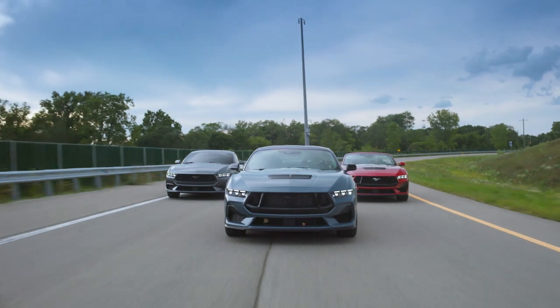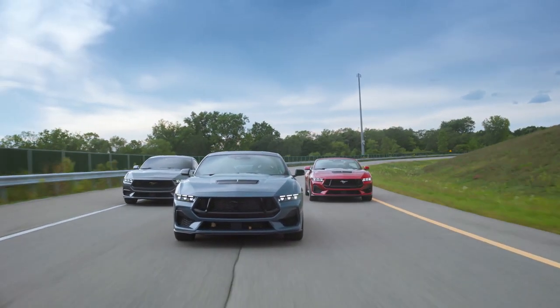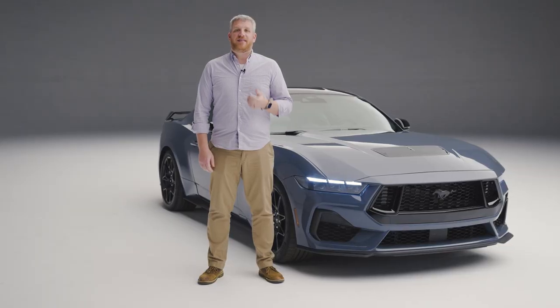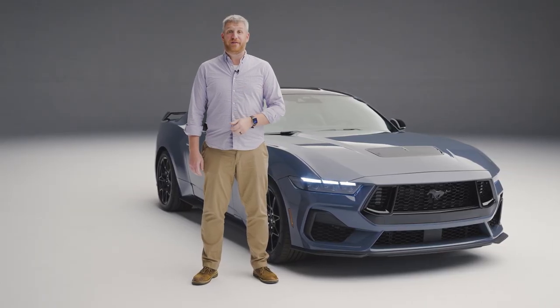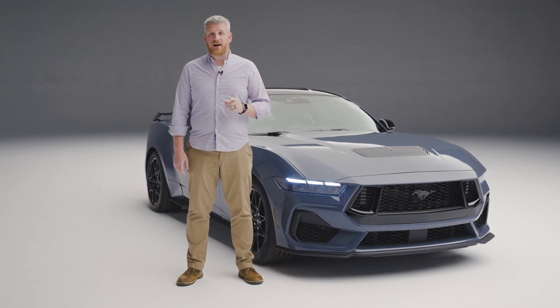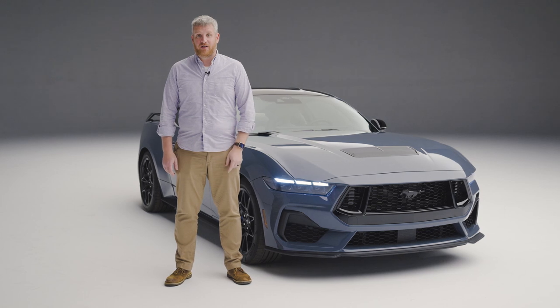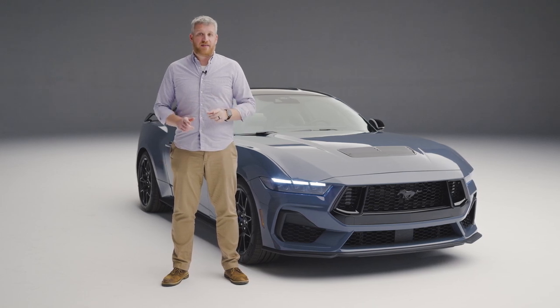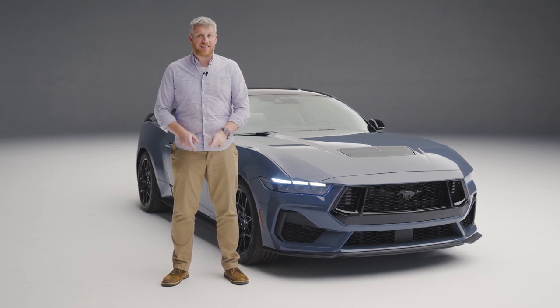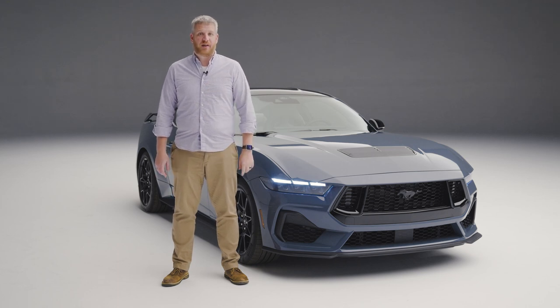The 2024 Mustang's familiar powertrains and lightly revised styling belie much broader philosophical changes. An emphasis on technology, customization, and even drifting show that Ford is ready to evolve its pony car in what will likely be the last hurrah as a purely gas-powered vehicle. We'll have much more on this vehicle in the next nine months, as it's not going to be on our roads until June of 2023. For much more, check out MotorOne.com.